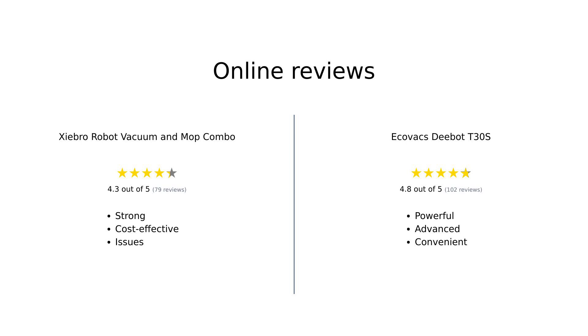Both Shebro and D-Bot T30S have received positive feedback from users. Reviewers appreciate Shebro for its strong suction power, easy operation, and cost-effectiveness. However, some have noted issues with the mop leaking and occasional navigation problems. On the other hand, D-Bot T30S is praised for its powerful performance, advanced navigation, and convenient self-cleaning feature. It has impressed users with its ease of use and effectiveness on both carpets and hard floors.